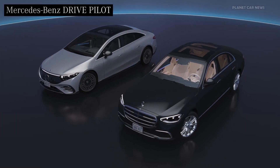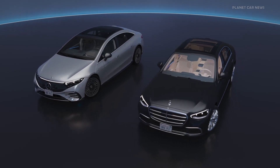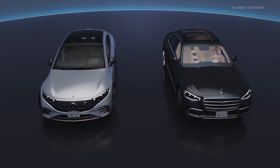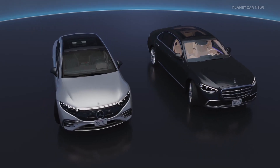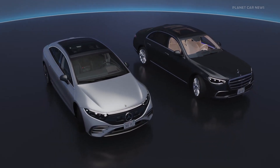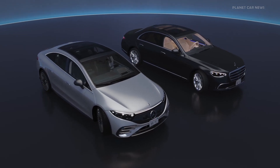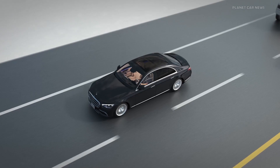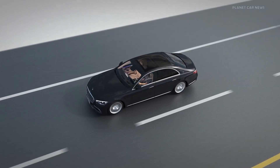Introducing DrivePilot, an automated driving system available on your new S-Class or EQS sedan. Mercedes-Benz has introduced this feature to give you back time in a freeway traffic jam. We're excited to show you how DrivePilot creates a paradigm shift in the driving experience and inform you about the important role you play behind the wheel.